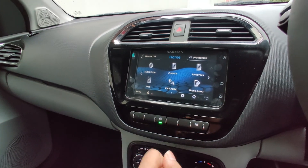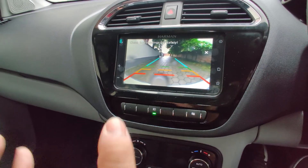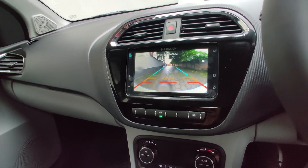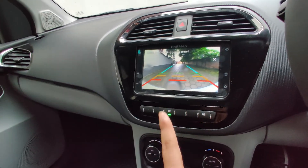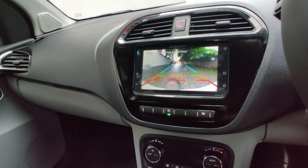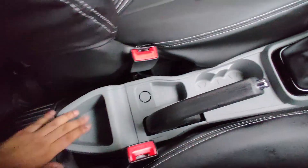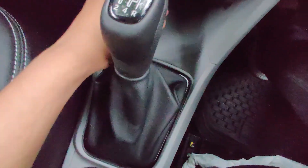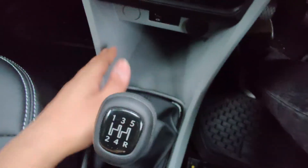Another feature of this infotainment system is park assist — the rear camera feed is on while you're driving forward, making it easier to see what's behind. The cup holders are here, along with a conventional handbag hook area. There's storage space that's quite deep — you can comfortably keep a mobile phone in it.